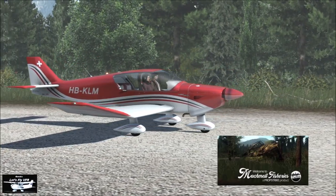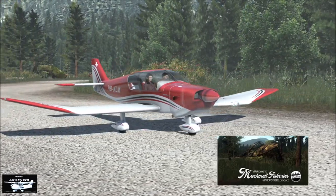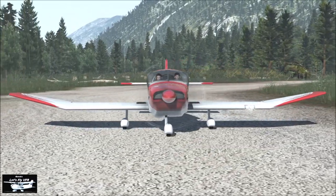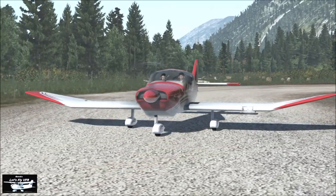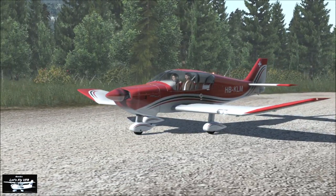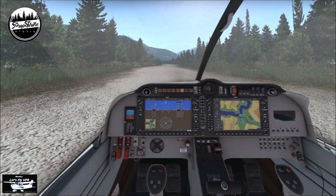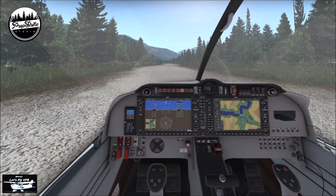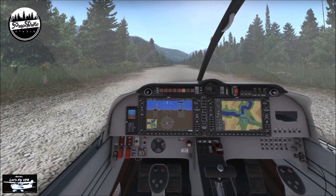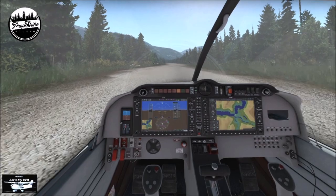Here we are with the Robin 401. I'm loving this thing — I've flown it a few times now. But we're not here to talk about the Robin because we've done plenty of that. We're here to have a look at Matchmill Fisheries here in Canada. And this is a great airport, guys. Propstrike Studios — I don't know how long the guys have been around, but they're putting out some nice work. Their pixel densities and detail are just amazing.